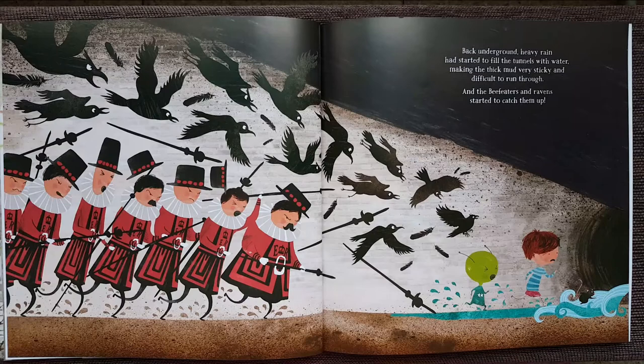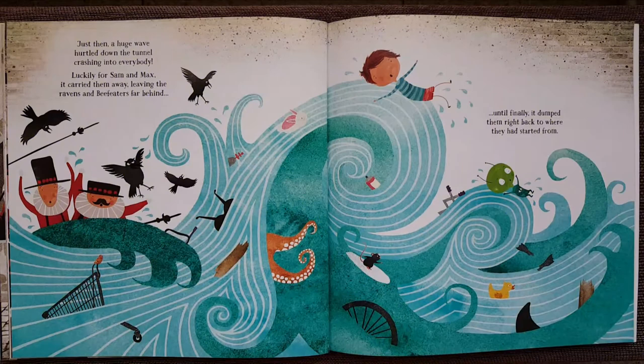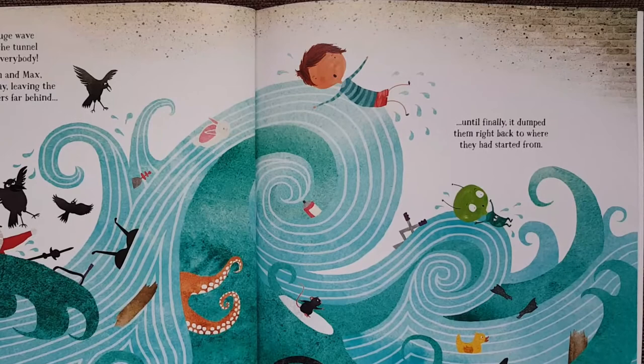And the Beefeaters and the ravens started to catch them up. Just then, a huge wave hurtled down the tunnel, crashing into everybody. Luckily for Sam and Max, it carried them away, leaving the Beefeaters and ravens far behind. Until finally, it dumped them right back to where they had started from.